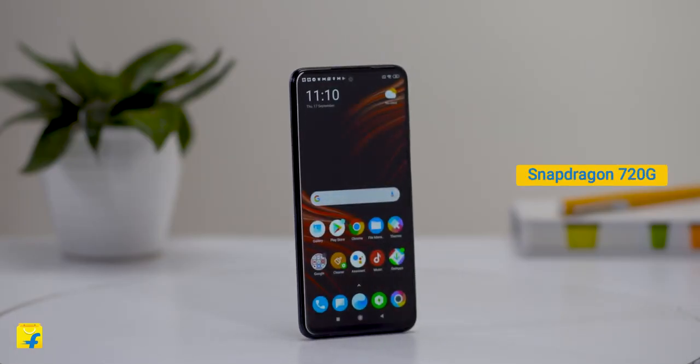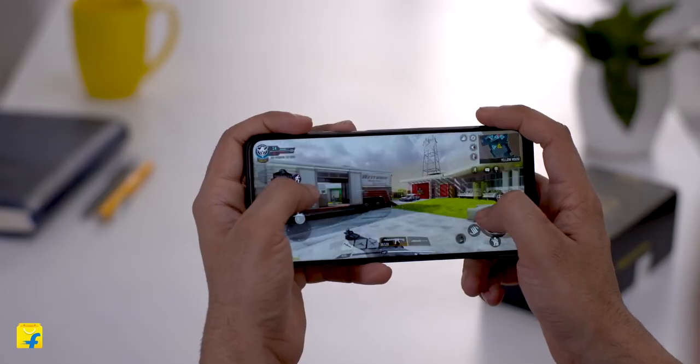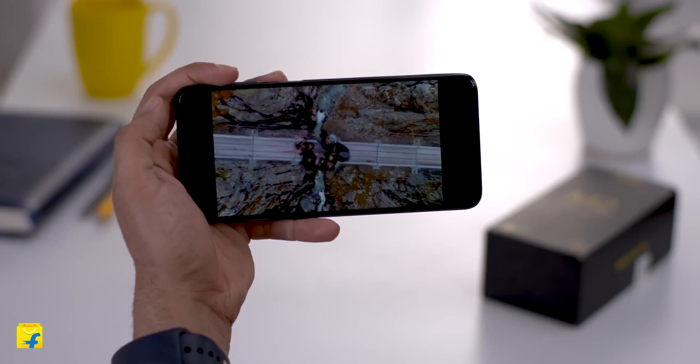The Qualcomm Snapdragon 720G processor powers the POCO M2 Pro. We had a great time gaming, multitasking and browsing on the POCO M2 Pro. There's a perfect combination of convenience and power in here.